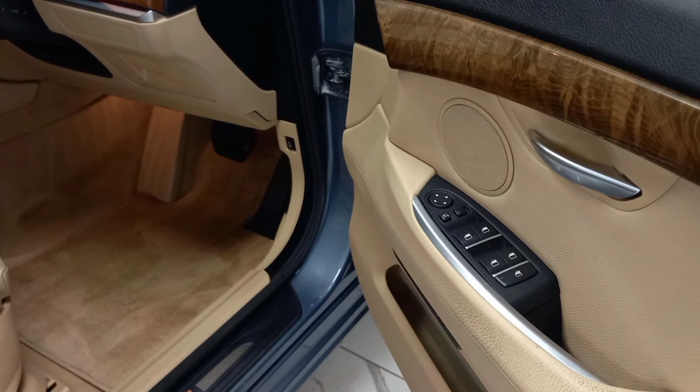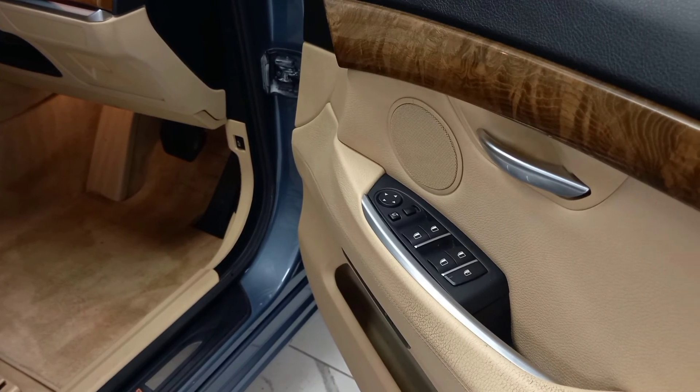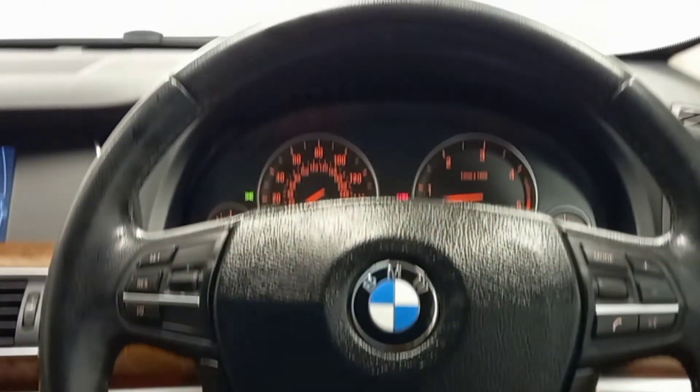Looking at some of the features, we can see it includes electric windows and mirrors, a leather trim multifunctional steering wheel, as well as cruise control.